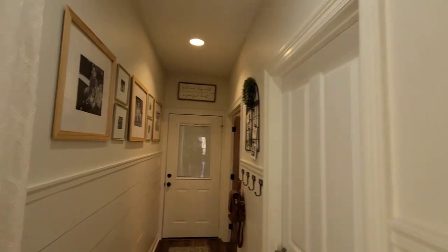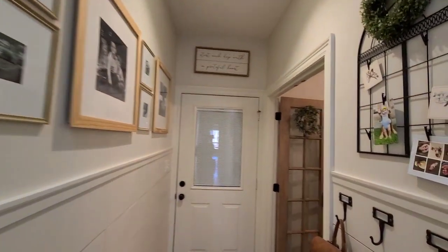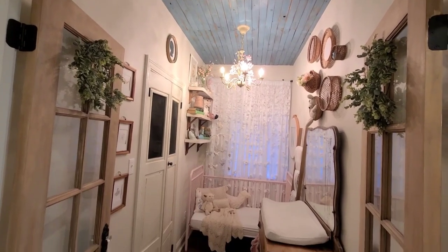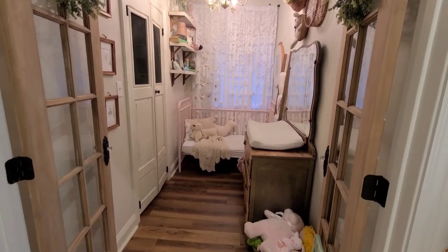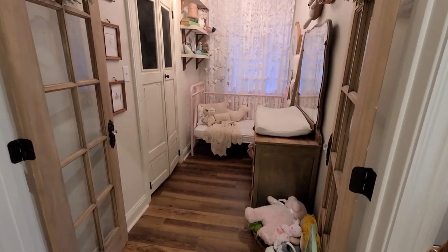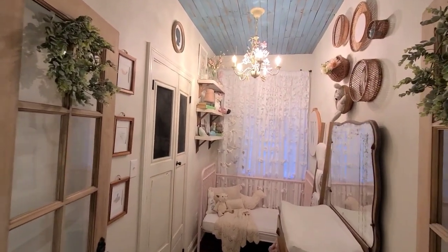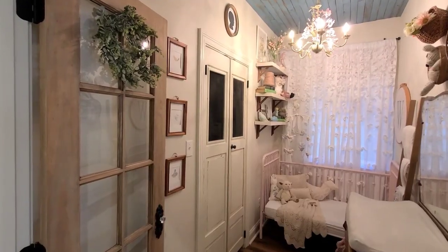Let's take a stroll down the girls hallway — y'all do not forget about hallways when you are decorating. It is a great place to put some of your favorite items and also lots of pictures. This hallway leads to one of my favorite rooms in the house — this is the baby's room. It is so pretty, y'all — I love this room. I know it's tiny; we were here about a year before we found out we were having her and she was kind of a surprise, so we had to create a space for her.